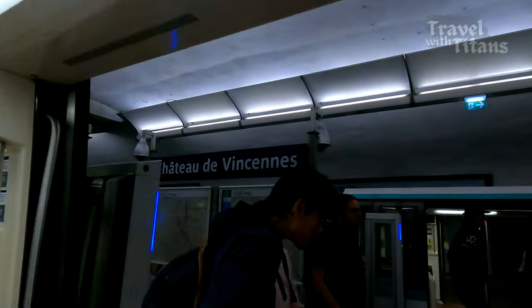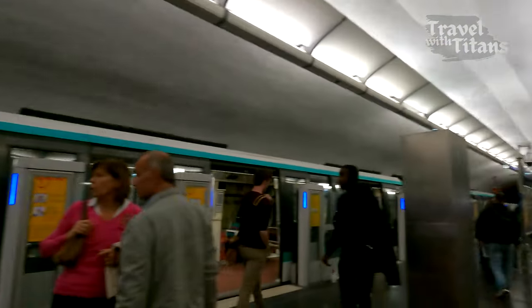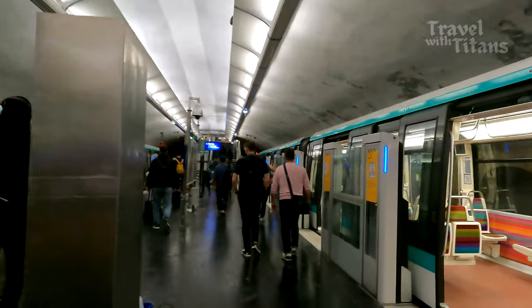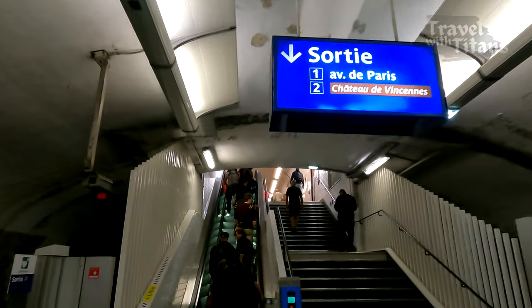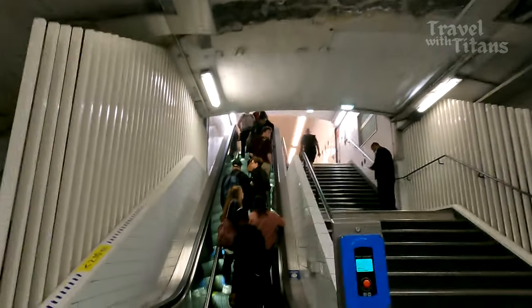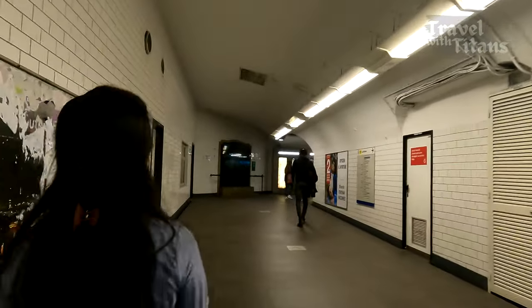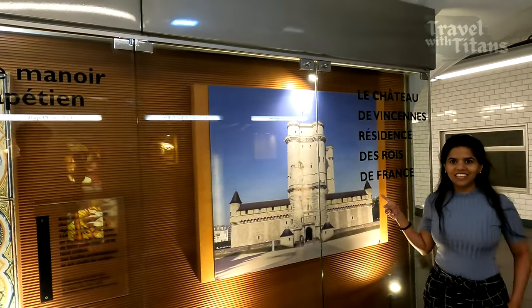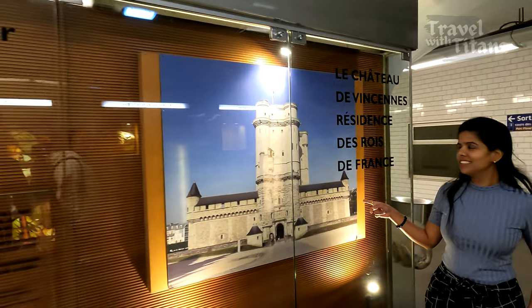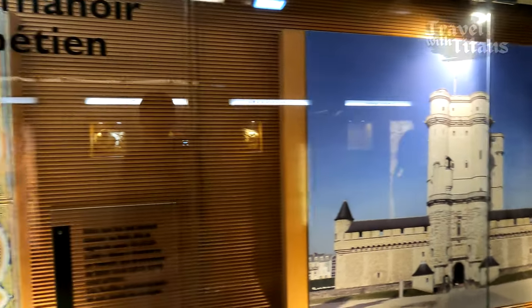Today we are going to Château de Vincennes in Paris. This is at the eastern end of Paris Metro Line 1, and there is a small museum within the metro station itself where information related to the castle and some old artifacts are on display.